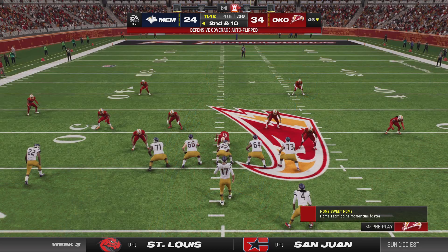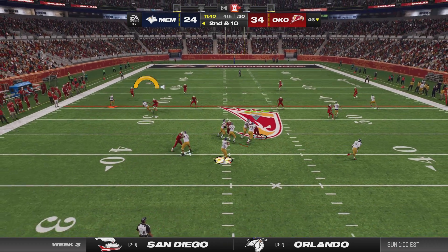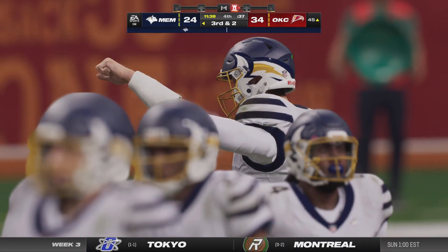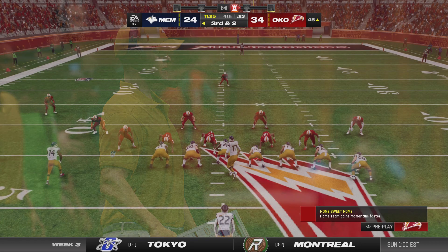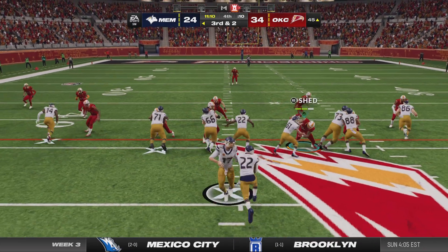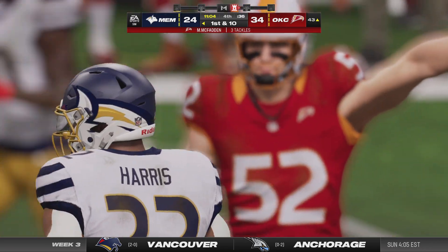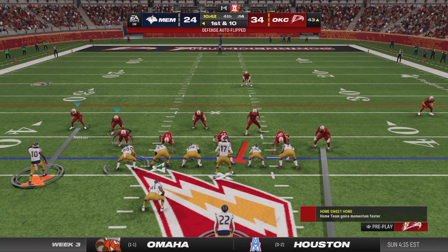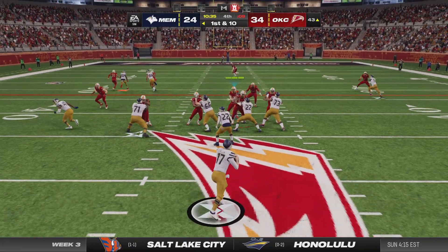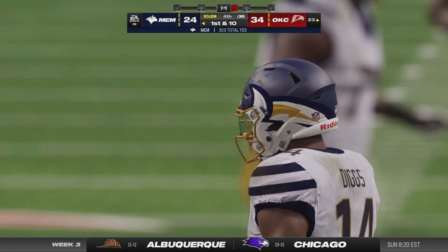A pass that should have been intercepted falls incomplete. Allen now looks to throw — complete — out of bounds down to the 45. Third and two coming up. Trying to pick it up on the ground with Harris — he's taken down at the 43 but picks up the first. A two-possession game, but a good chunk of time on the clock. They have the ability to run on second and short, but maybe they need to pick it up a bit — they've got to get there twice to have a chance to win.